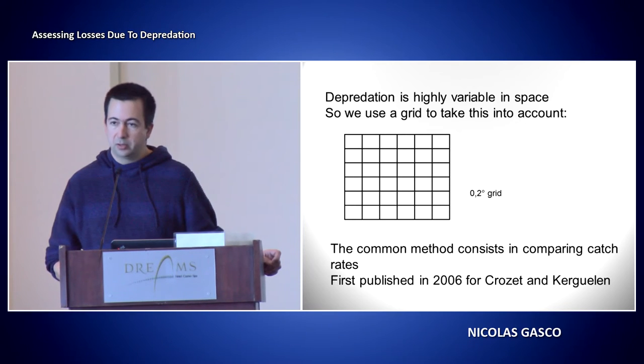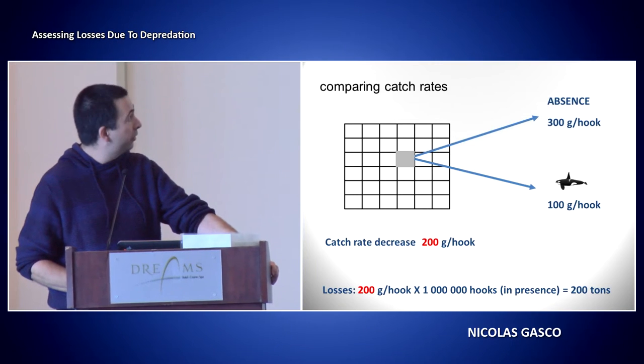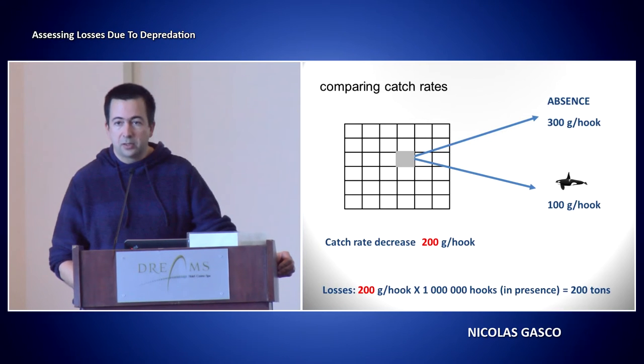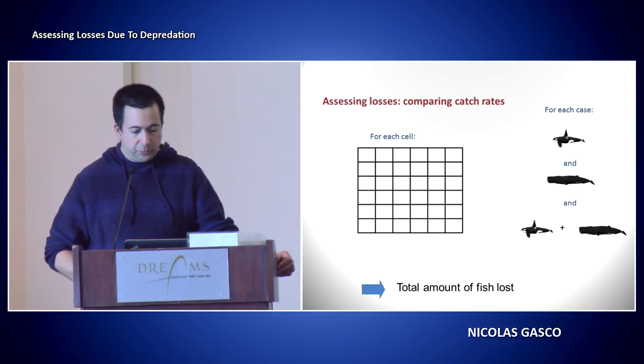This was published in 2006 for Crozet and Kerguelen. What we do is: take a cell in the grid — for example, if you have 300 grams per hook catch rate in absence of whales, and then you have only 100 grams per hook when you have killer whales, then you assume you have lost 200 grams per hook due to killer whales. This loss you can multiply by the number of hooks set in that cell — like if you have one million hooks, you assume you have lost 200 tons of fish. We do that for each cell.